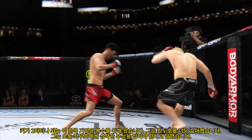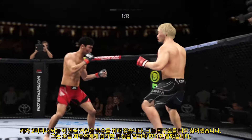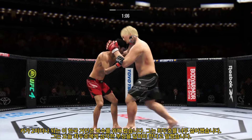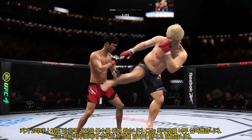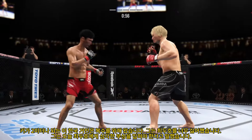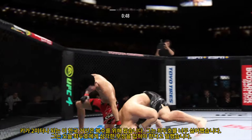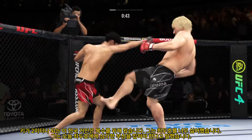Both fighters throwing heat now. He needs that takedown. Single collar tie — short elbow lands clean. Nice defense there. Huge block. He connects with a punch, DC. The speed at which he throws is crazy. Stuffs the takedown there — how good is his takedown defense? Nice kick.